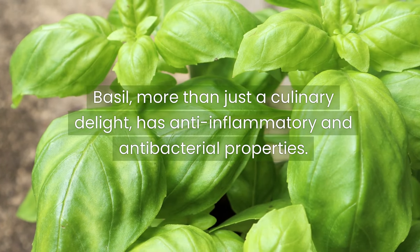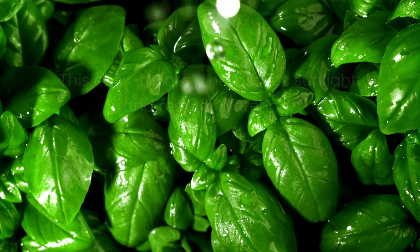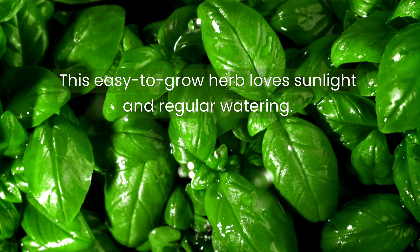Basil, more than just a culinary delight, has anti-inflammatory and antibacterial properties. This easy-to-grow herb loves sunlight and regular watering. Incorporate fresh basil into your diet to boost your health and your meals.